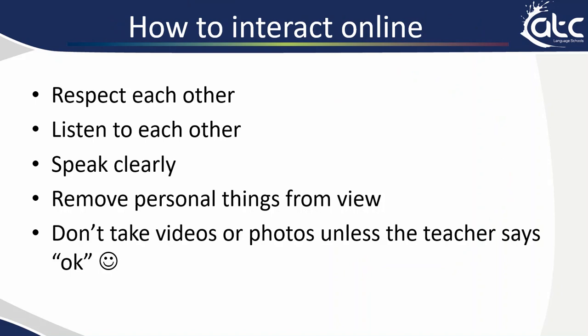Being online is very different to being in class face to face and I'm sure you've all had lots of online lessons in the past. I'd like to remind you now of what ATC expects from students online. We ask you to respect each other, so when a student is speaking make sure you listen and when the teacher is speaking make sure you listen.